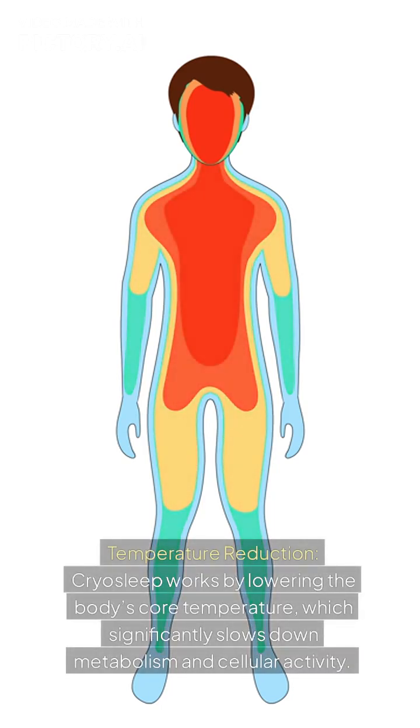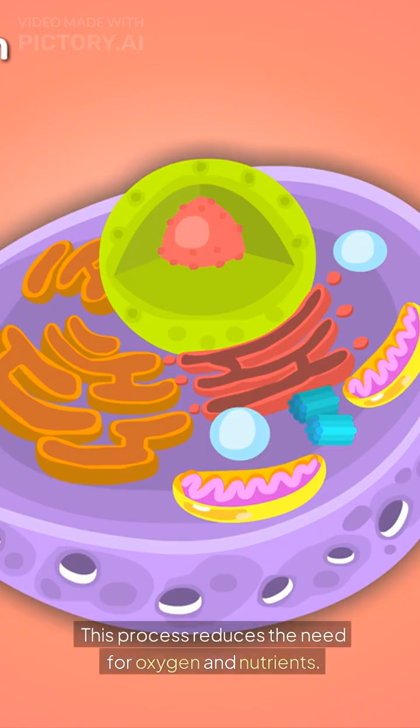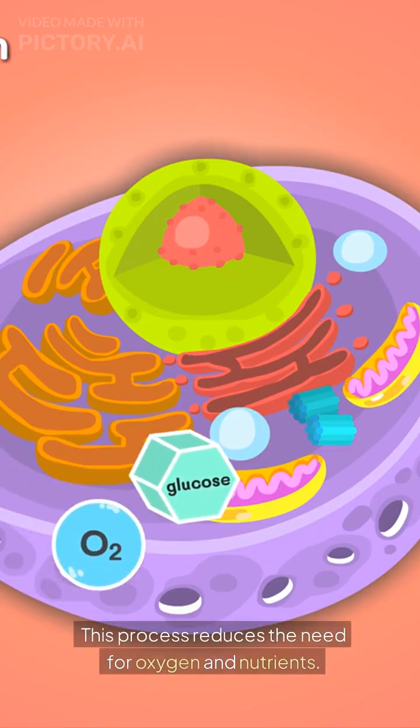Temperature reduction. Cryosleep works by lowering the body's core temperature, which significantly slows down metabolism and cellular activity. This process reduces the need for oxygen and nutrients.